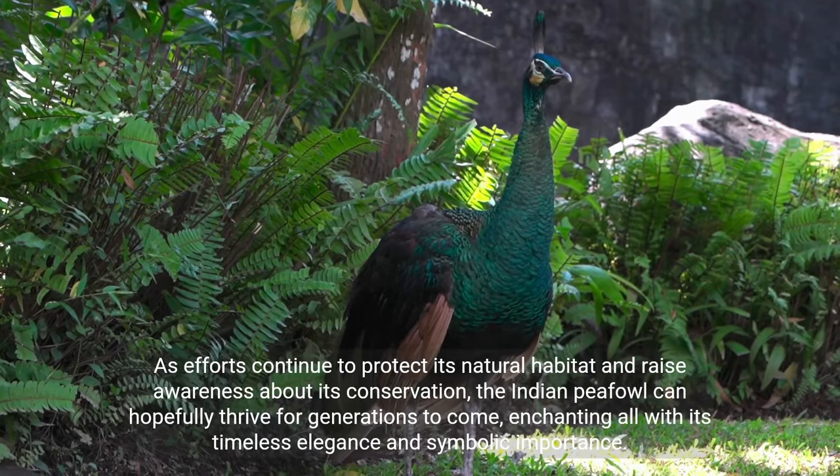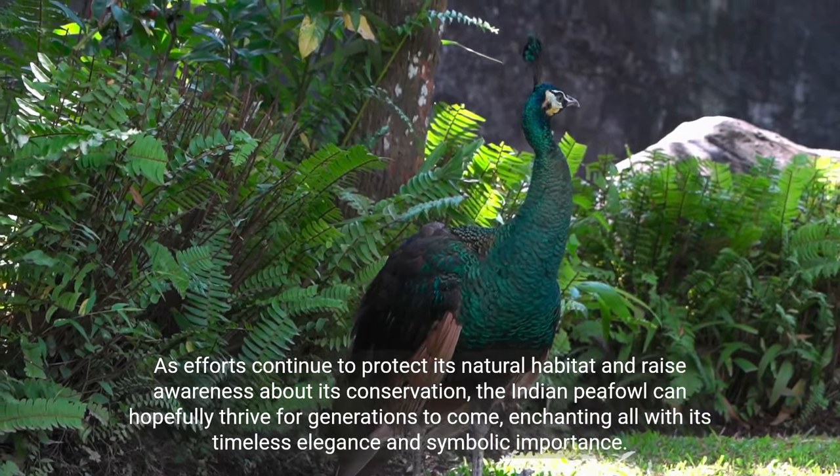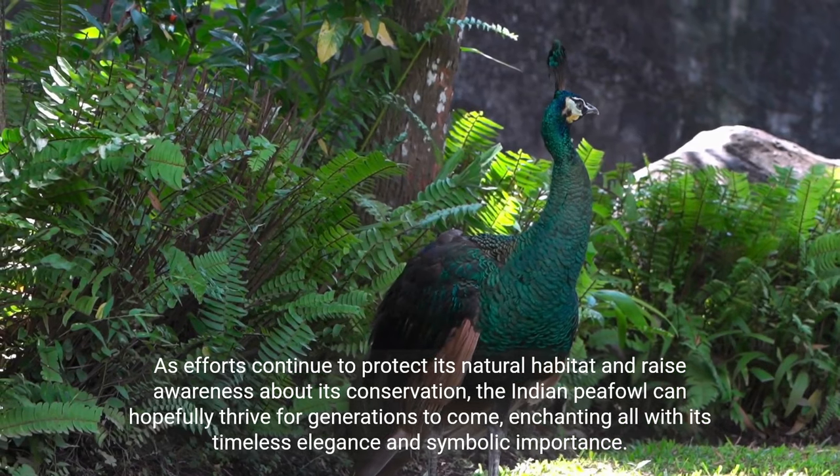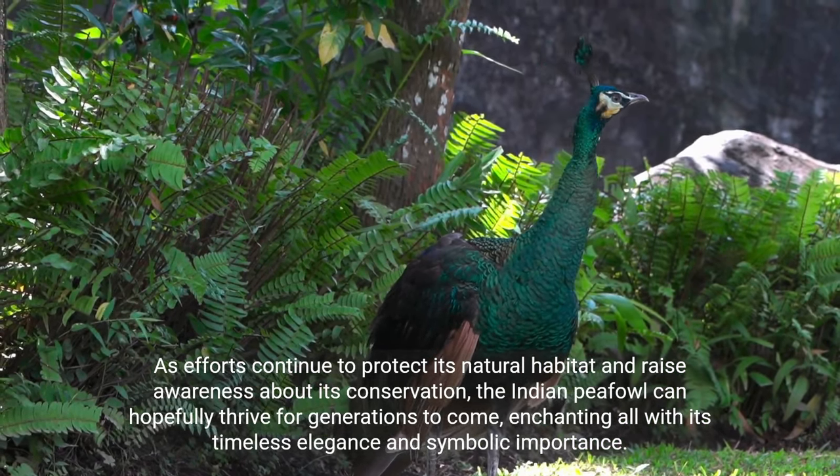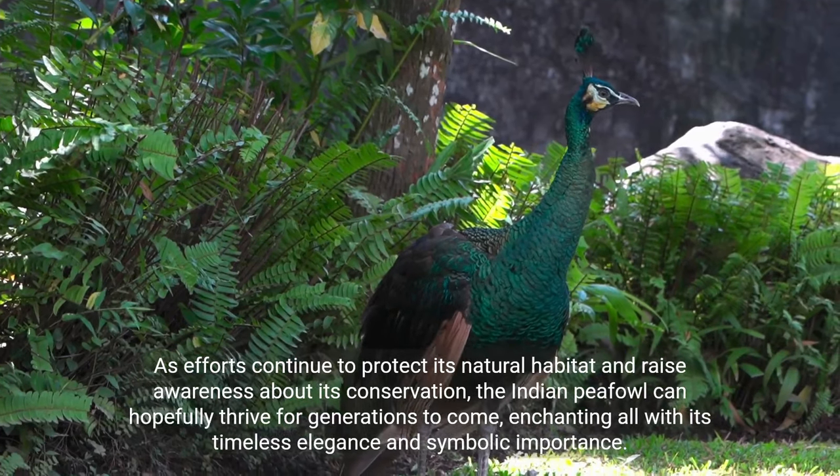As efforts continue to protect its natural habitat and raise awareness about its conservation, the Indian peafowl can hopefully thrive for generations to come, enchanting all with its timeless elegance and symbolic importance.